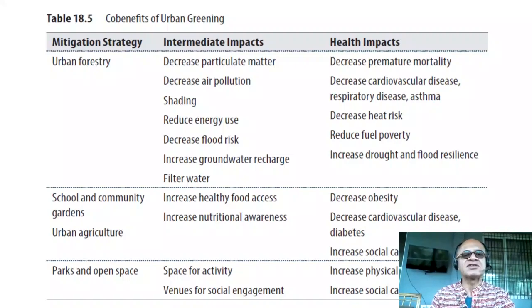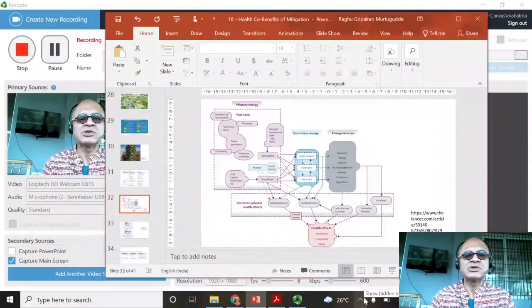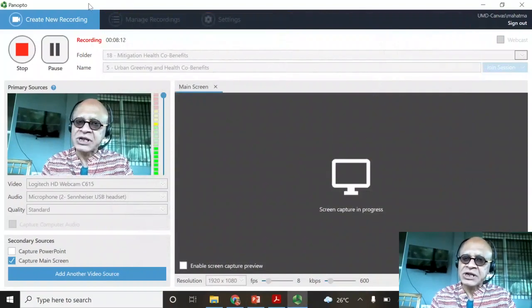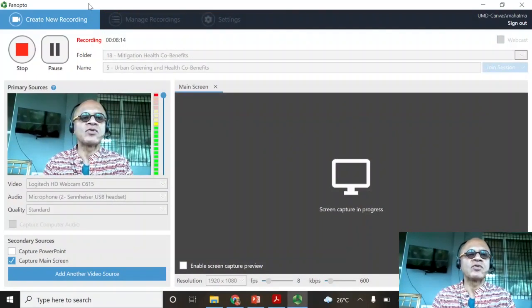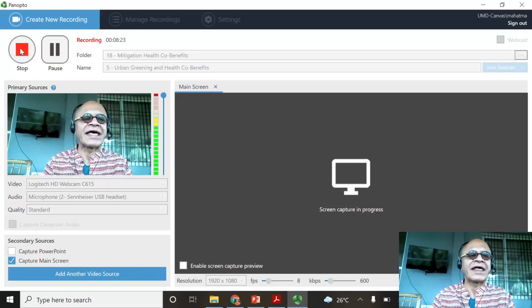These kinds of co-benefits are great from urban greening. We will look at the energy sector and make a couple of additional points about mitigation and health co-benefits before closing out this chapter. This has been about the urban sector and urban greening and its co-benefits on health.